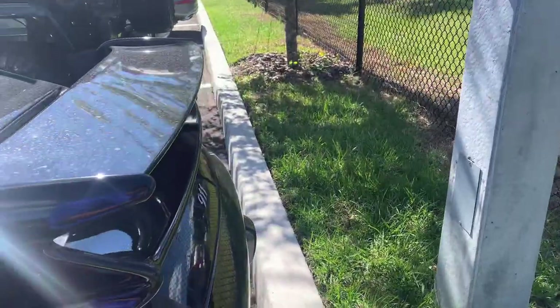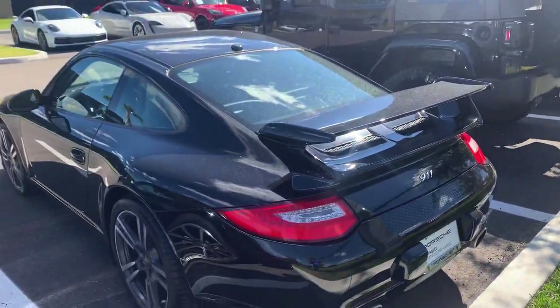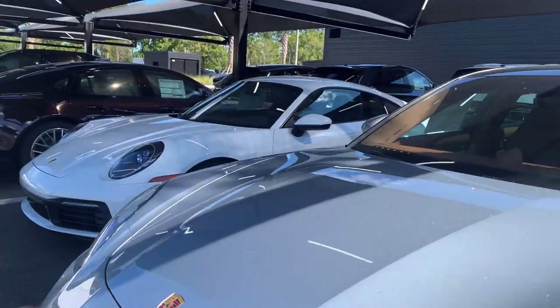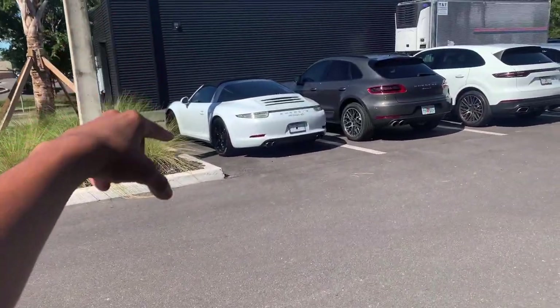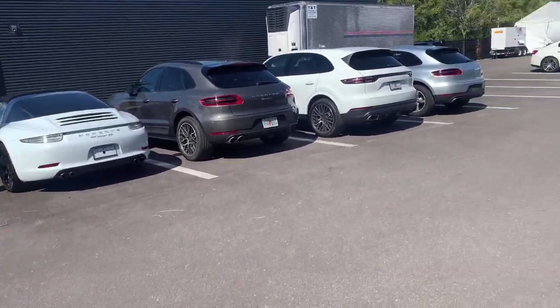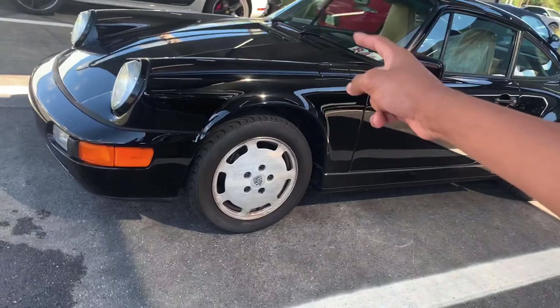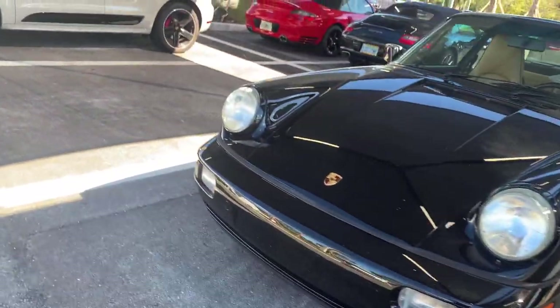Pretty sweet 911 Cabriolet right here, another 911 Carrera, a 911 Targa 4S right there — this thing is a beautiful car. Panamera, another Panamera, Cayenne Turbo SE Hybrid. Not exactly sure which generation that 911 is right here.